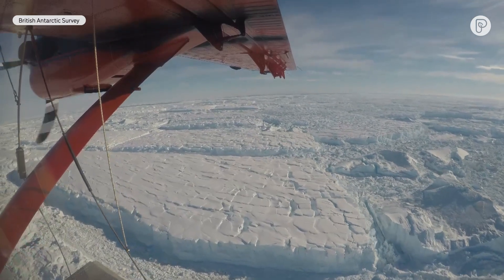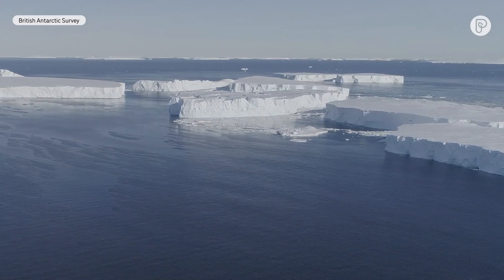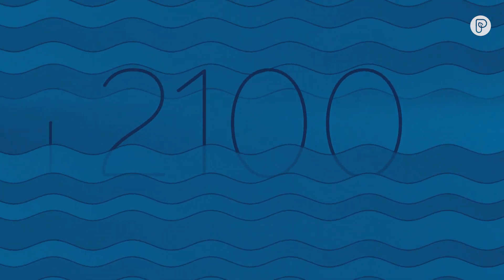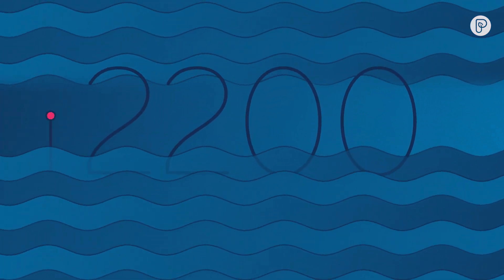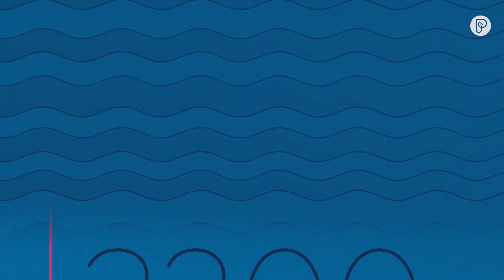If Thwaites were to collapse, it could drag the rest of Western Antarctica's ice with it, resulting in up to 10 feet of sea level rise. While this worst-case scenario will likely take centuries to unfold, scientists say it's critical to know how this glacier will behave in the future. Projections often stop at year 2100 for planning purposes, but if you look out to 2200 or 2300, it doesn't stop — and it doesn't get slower. It gets faster.